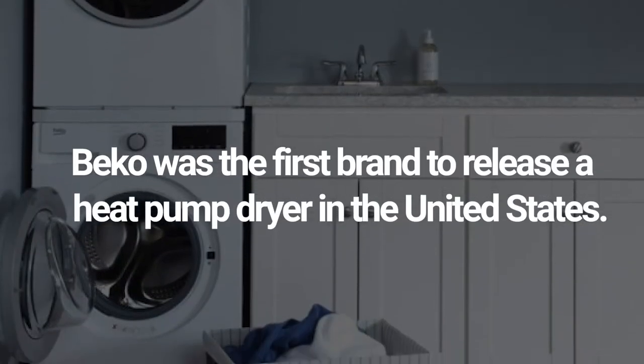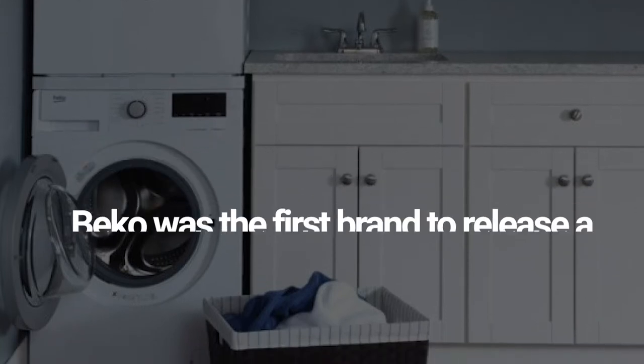First, you should know the brand you're considering. Beko is actually Turkish. They're widely sold in 140 countries and are especially popular in Europe. A surprising number of brands produce appliances in Turkey. In the U.S., they've been sold under the Blomberg name. They've had an especially long pedigree in compact laundry and were actually the first in the United States with a heat pump dryer.